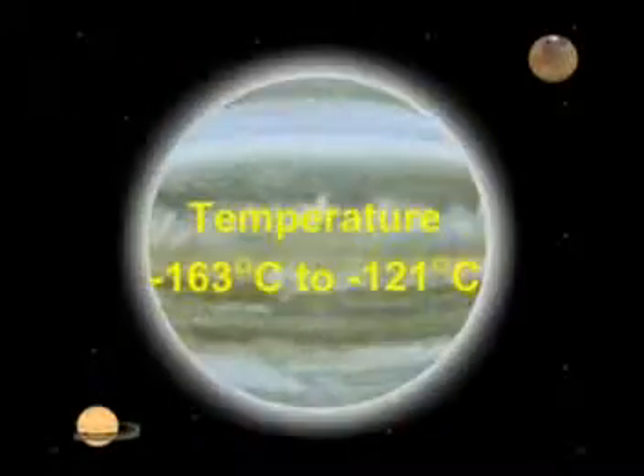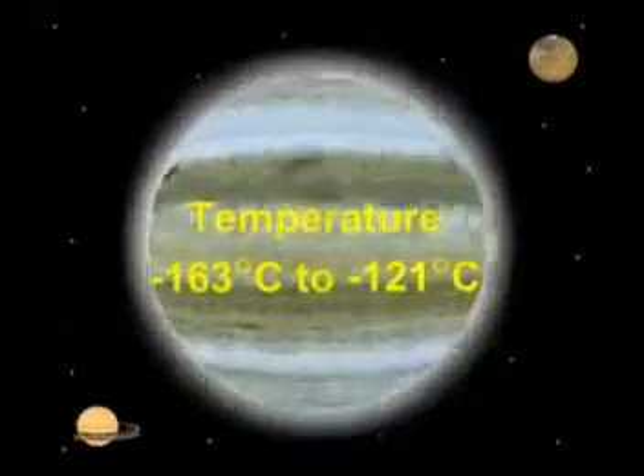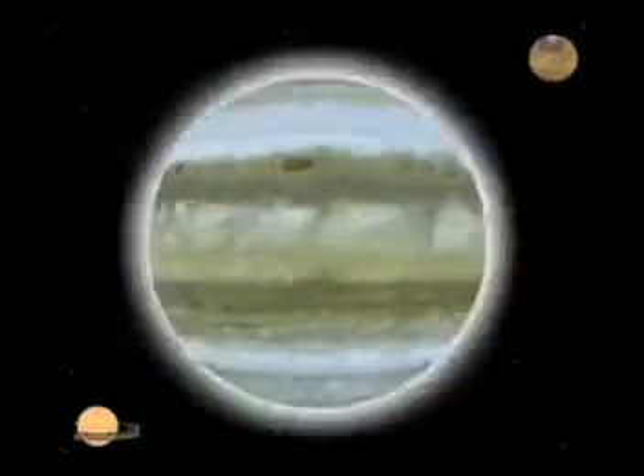The temperature on Jupiter is almost minus 163 degrees Celsius to minus 121 degrees Celsius, so life is not possible on Jupiter.